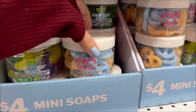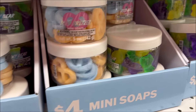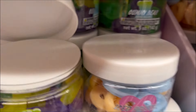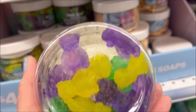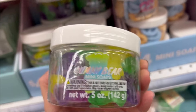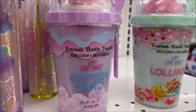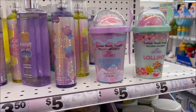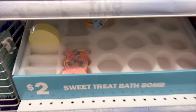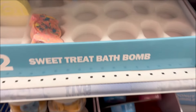I thought these were really cute — it's like mini soaps shaped like pretzels, and they're only $4. This one comes with gummy bears. They look like candy, but it's not, so don't eat it. And these Sweet Bath Treats — cotton candy lollipop flavors — must be bath bombs or some type of bath stuff.